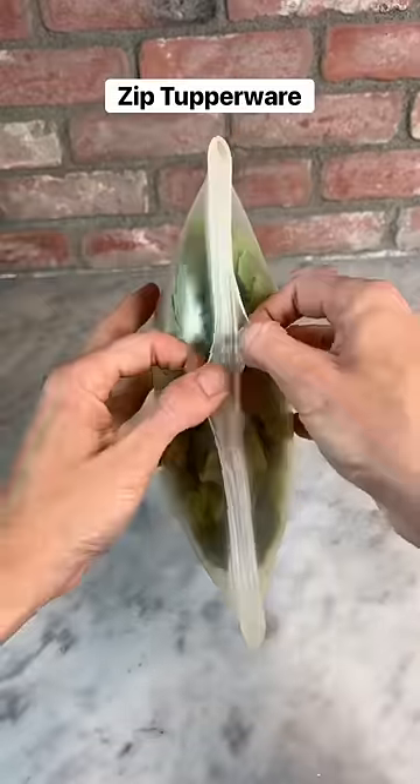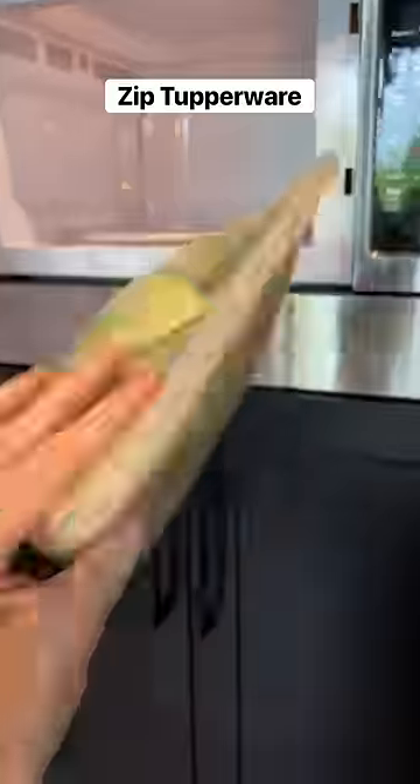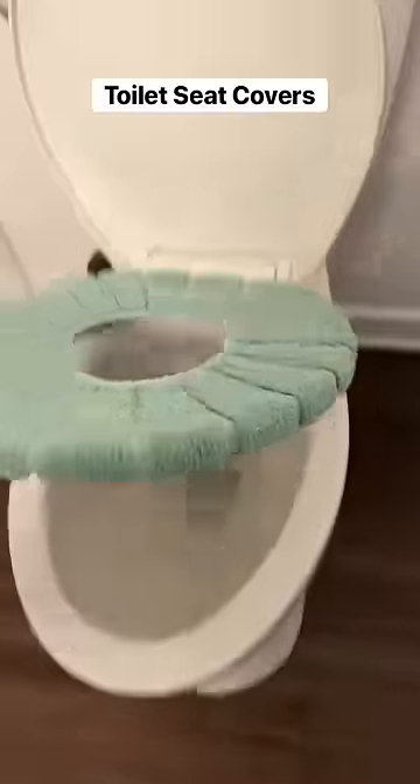This Tupperware has a zipper on top so it doesn't need a lid, and not only does it keep your food fresh, it's safe to put in the freezer, the dishwasher, and the microwave. These toilet seat covers are machine washable and super soft so you're more comfortable on the oval office.